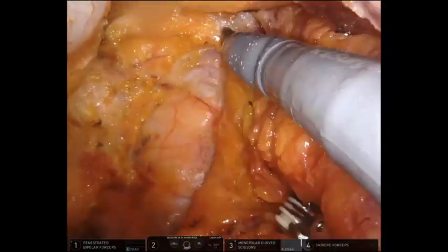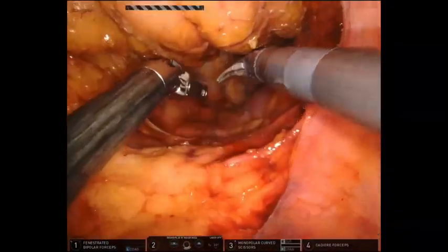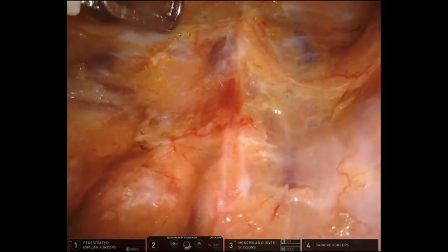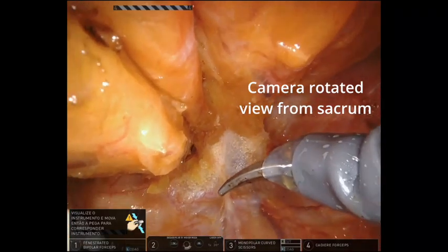The levator ani muscle is innervated by the levator ani and pudendal nerves. The levator ani nerve runs beneath the pelvic splanchnic and hypogastric nerves and is apparently covered with parietal pelvic fascia, and thus is vulnerable during the final step of the pelvic dissection between the rectum and levator ani muscle.